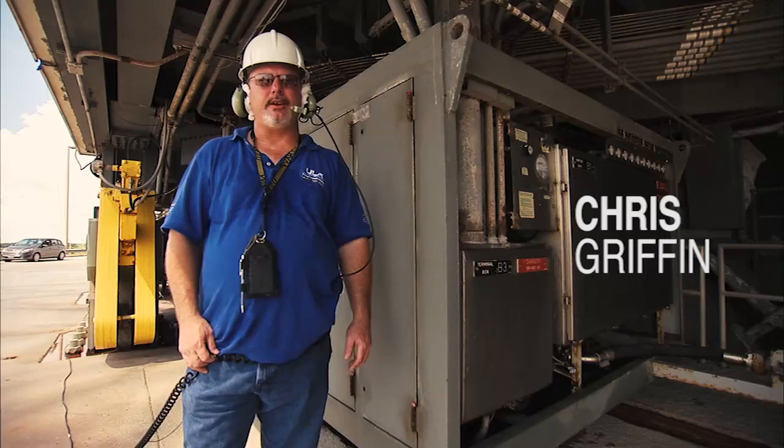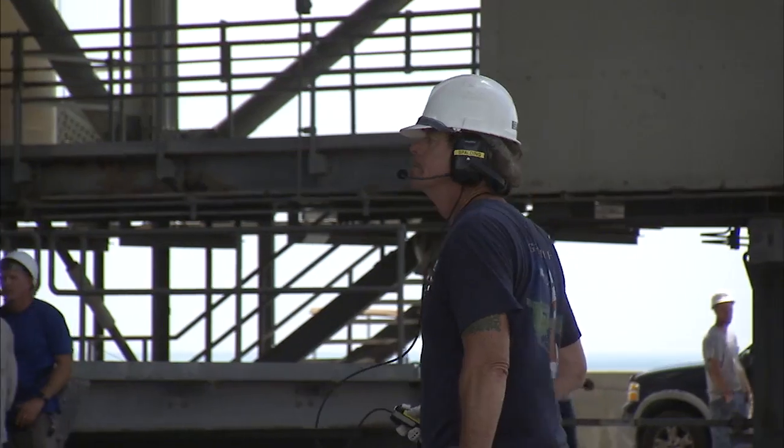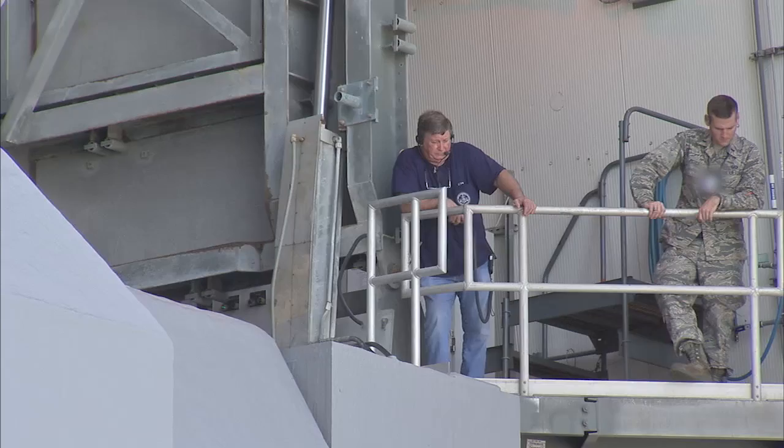Once the MST has been raised and leveled, the move begins. The MST is moved to the park position using an undercarriage transporter system. With the tower raised and leveled, we check clearances and connections to make sure everything is properly configured for the move.